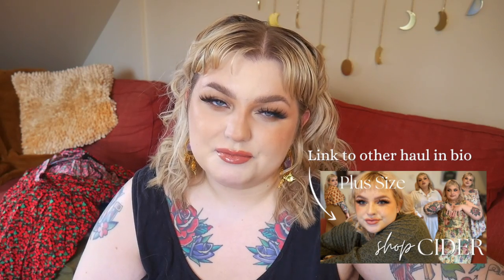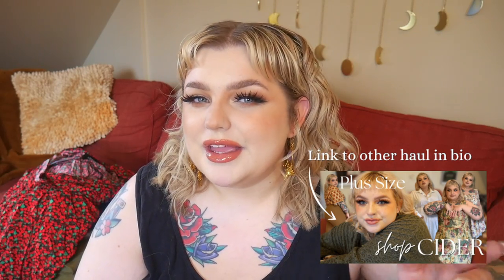Hello everyone, welcome to my YouTube channel. If you're new here, my name is Angelica Violet and I like to talk about a lot of things, but mostly tattoos, being fat/plus size, and fashion. A month or two ago I posted a video of a little haul I did with Shop Cider — or just Cider, I'm still trying to figure that out. Let me know in the comments below.